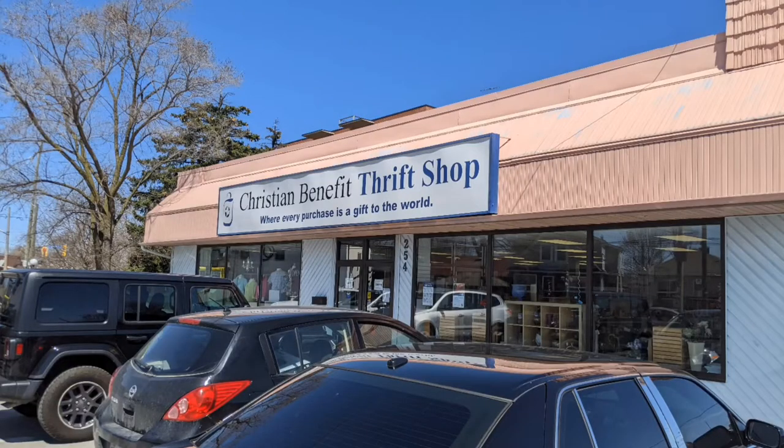Hi, welcome to the Christian Benefit Thrift Shop Tour by Hawaiian Shirt Papa. This one's located on Grantham Street in St. Catharines, near the Garden City Skyway.